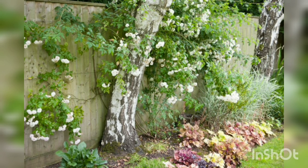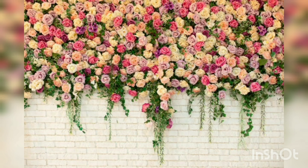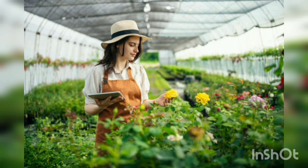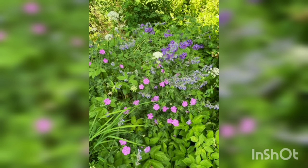Before embarking on your rose-growing journey, it's important to choose the right rose for your garden. There are numerous rose varieties available, each with unique characteristics. Hybrid teas are known for their elegant form and abundant blooms, while floribundas produce clusters of flowers and are more disease resistant. Grandifloras combine the best qualities of hybrid teas and floribundas, creating tall, showy roses. Other popular types include climbing shrubs and old garden roses, each offering distinct growth habits and bloom styles.